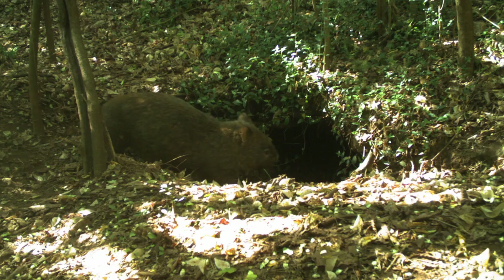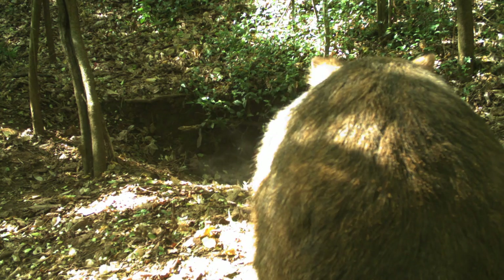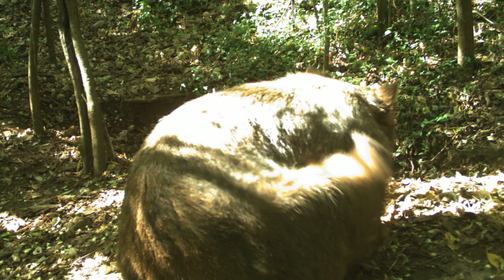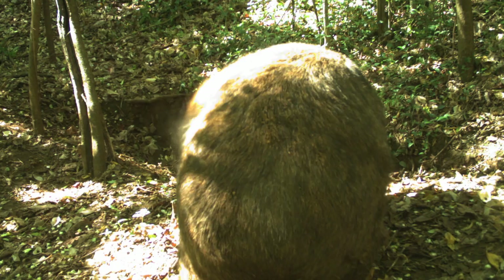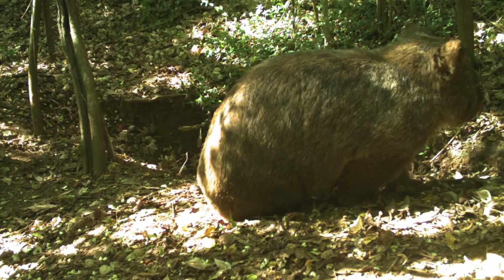The end game is that we get an increase in the wombat health here at Bents Basin. Wombats are mother nature's bulldozers. They're highly intelligent — they've got the largest brain size of marsupials, I've been told. They're cute, but they also do a lot of good for the environment.